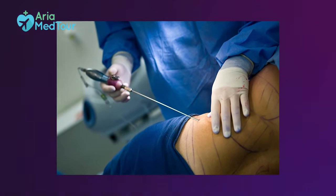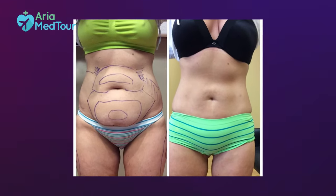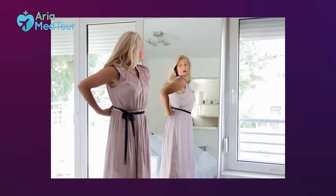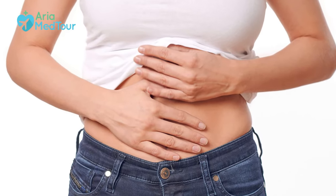Liposuction is one of those popular aesthetic procedures that make a big difference to your body and to your life. But after you come out of the operating room following your surgery, you may not immediately feel the difference, and it may come as a bit of a letdown to you. This is because it takes some time to see the full results, and that's because of swelling. Hello and welcome to this episode of our liposuction series. My name is Sepide, and in this video I'm going to give you some tips on reducing swelling after liposuction to reap the benefits of your lipo surgery sooner.